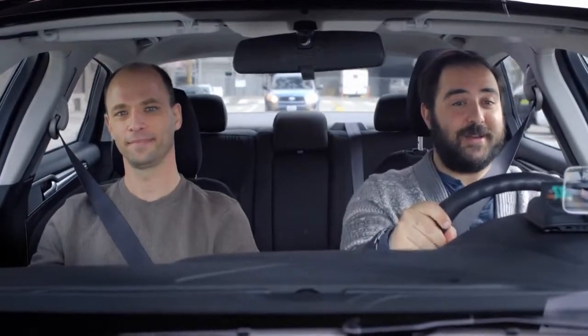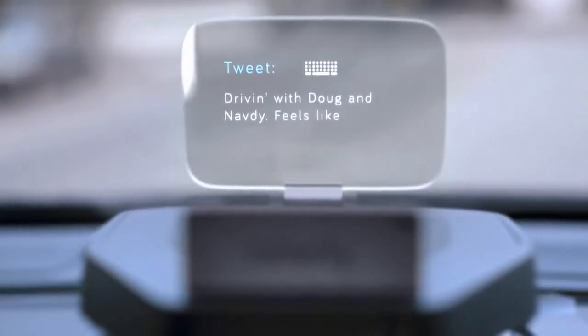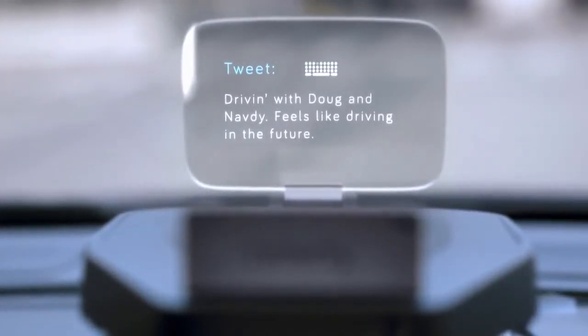I want to introduce you to someone. This is Doug. Navdy is his thing. He's real excited about it. It's really cool, and I think you're going to want one. Tweet: "Driving with Doug and Navdy. Feels like driving in the future." Send. And I think you're going to want one in your car, too. Feels like driving in the future.